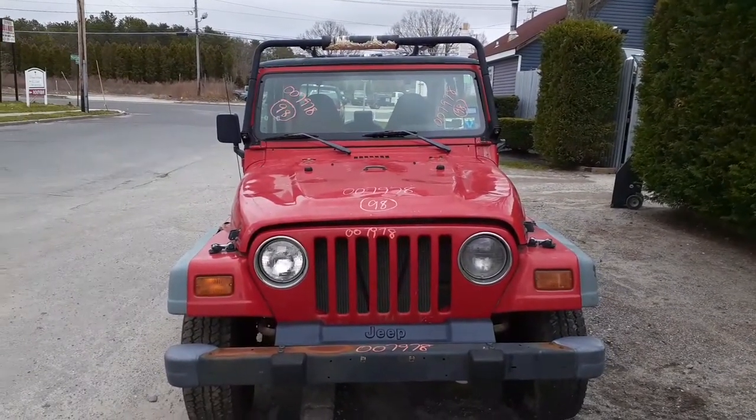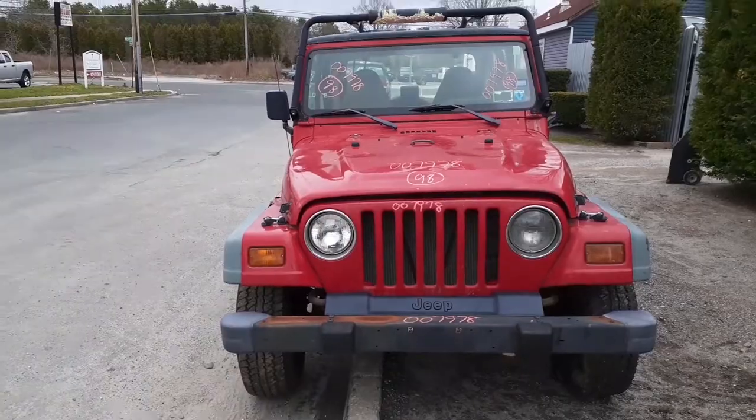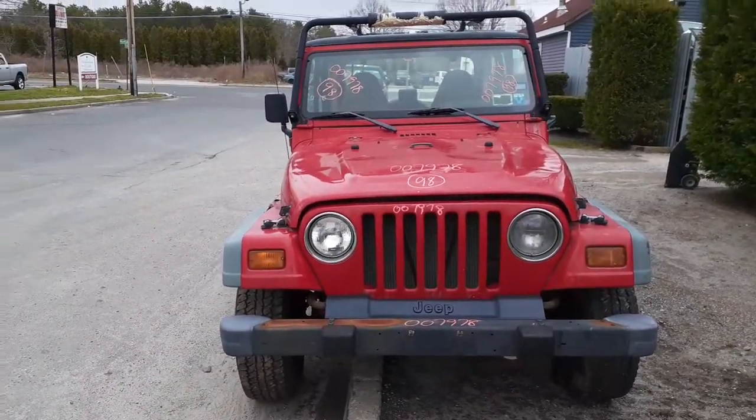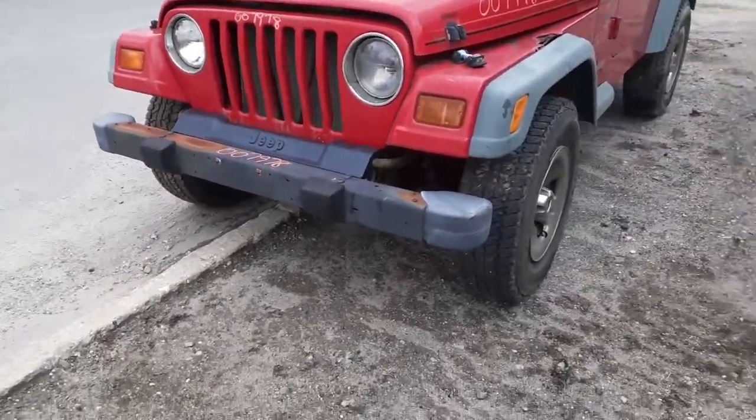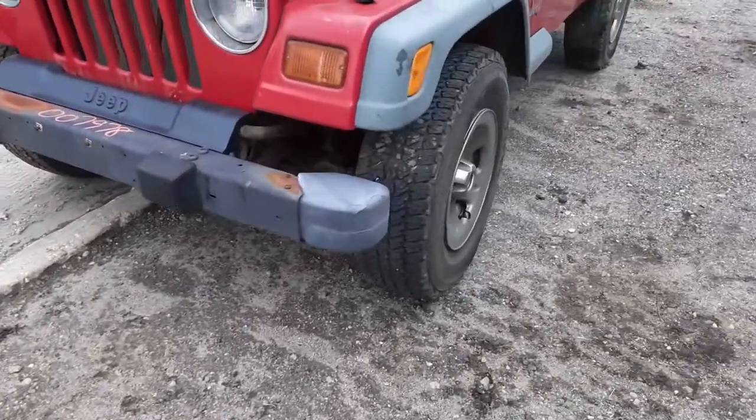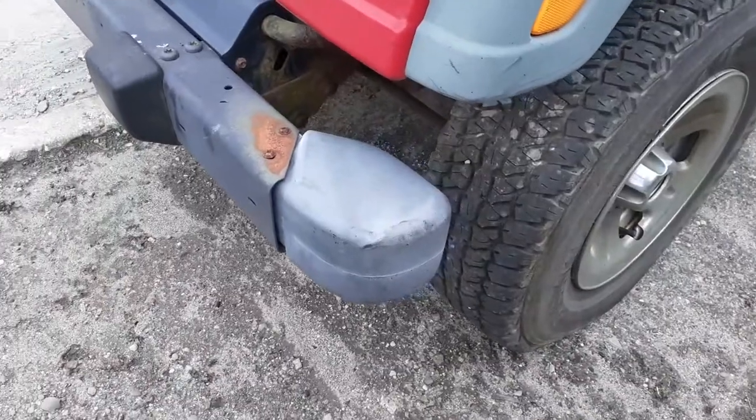As usual, the frame's rotted underneath. It's kind of rusty here and there. Body's rusty. You can see the hood's wiped out. We've got a good grille, good front bumper, left side end. Must have been hit once before.